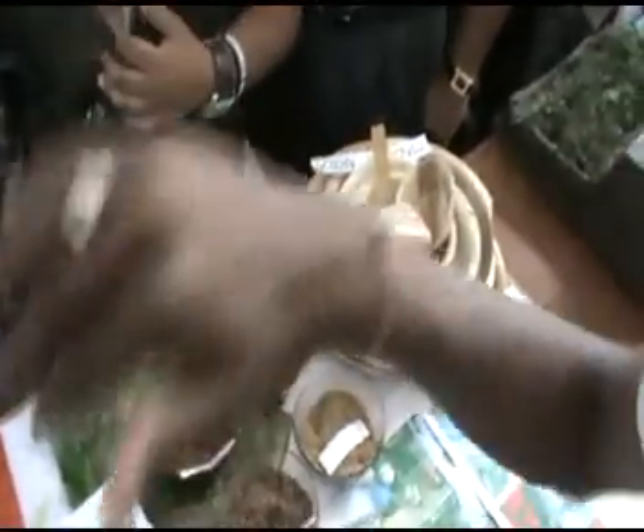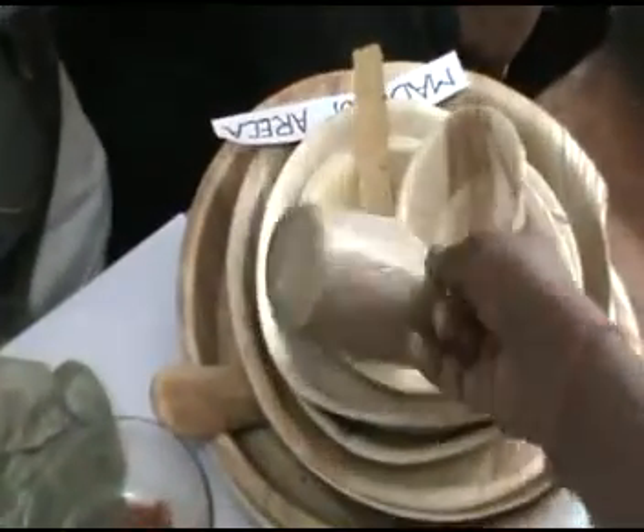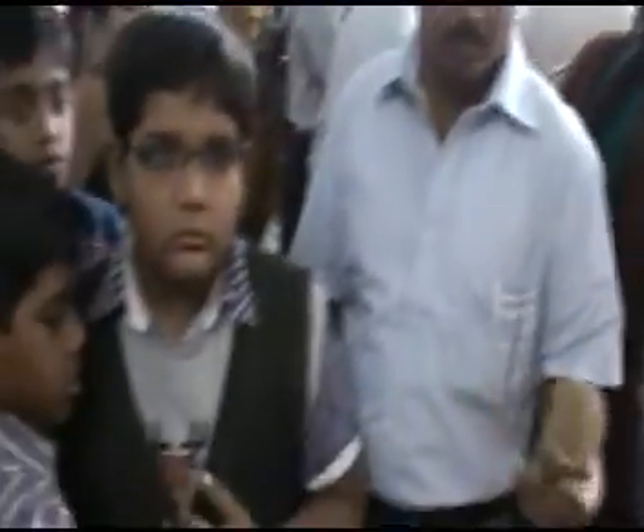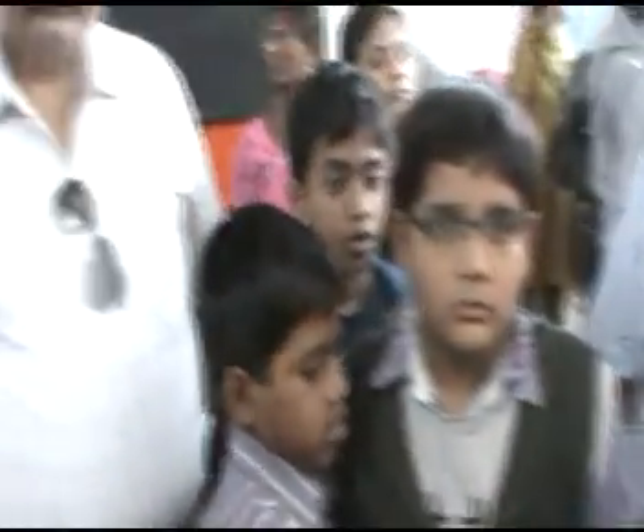So instead of using plastic, we can reduce the use of plastic and use this. Because it can hold both cold and hot substances. If you pour water, it doesn't leak. If you pour oil, it doesn't leak. It doesn't get any smell either. So it can be used for many years.